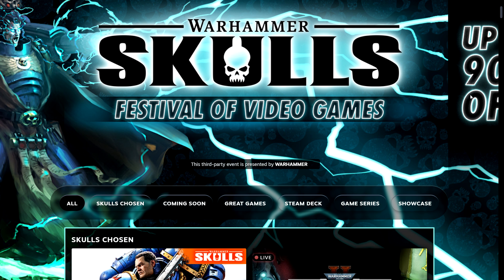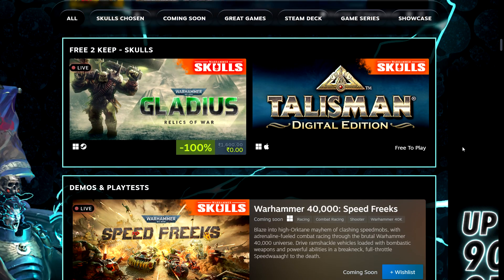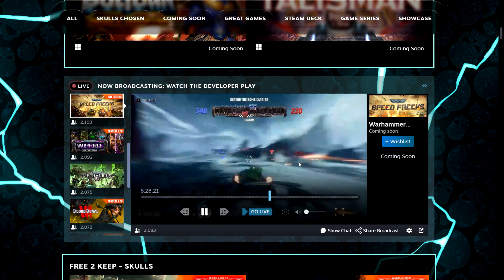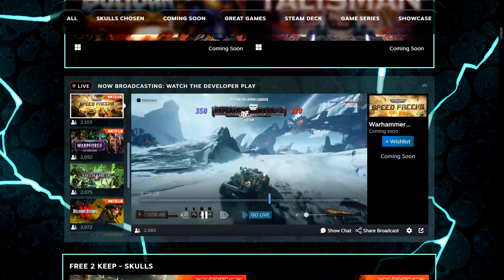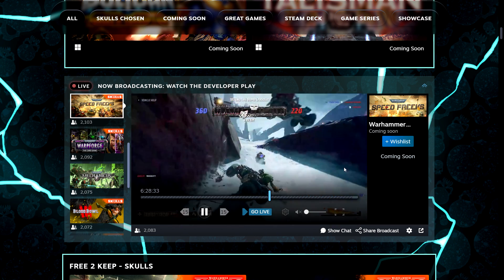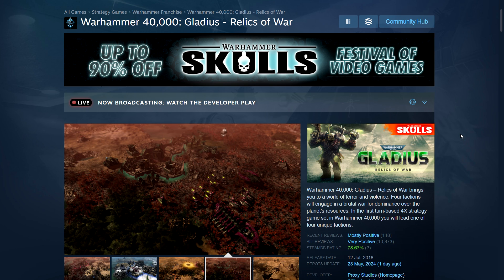Finally, wanted to mention the Warhammer Skulls Festival — every year they do this festival promoting all their video games based on the Warhammer franchise. Warhammer licenses their IP to different publishers and developers, so you get all genres. I've gone through and picked a few games worth trying depending on your preferred genre. First up is Speed Freaks — a racing game where you play as an Ork army. Available as a beta right now on Steam, full game comes out later in the year and should be free to play.